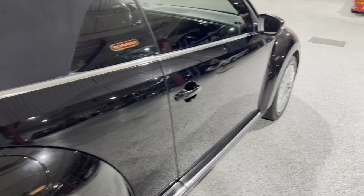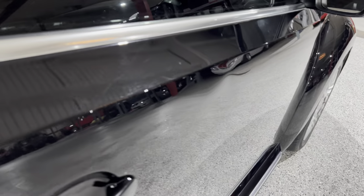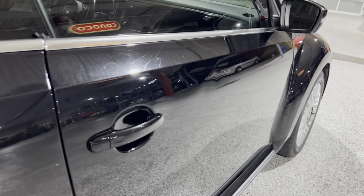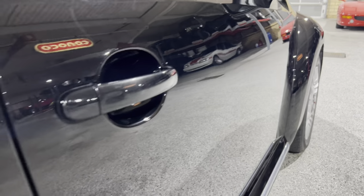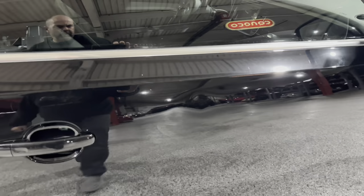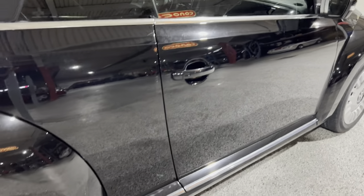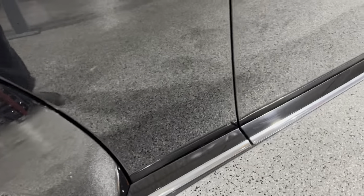Looking down the right side — there is a little bit of damage here on this door. There's a little wavy spot. Van Gogh also does PDR and they could probably work those dents out of there. There is just a few little — no damage to the paint — just a few little, it's like somebody leaned their butt up against it or something and put a little tiny dent in it there, but not a major issue.